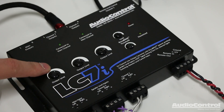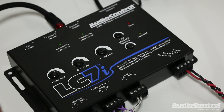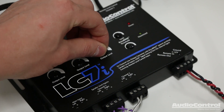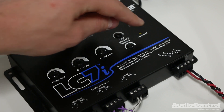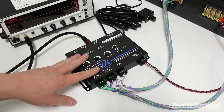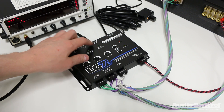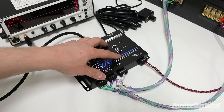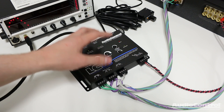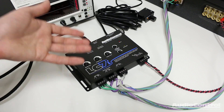The LC7i also has multiple adjustments on the top of the device. The first three knobs allow us to control the output level for each particular channel. It also has a maximized LED light — as we turn up the output level, once that light starts to flash, we've maximized the output signal. The LC7i is an active line output converter, so since we are boosting the voltage of the signal coming out of this device, we don't have to turn up the gain as high on our amplifiers. Running the gain lower means less system noise and a much cleaner output.